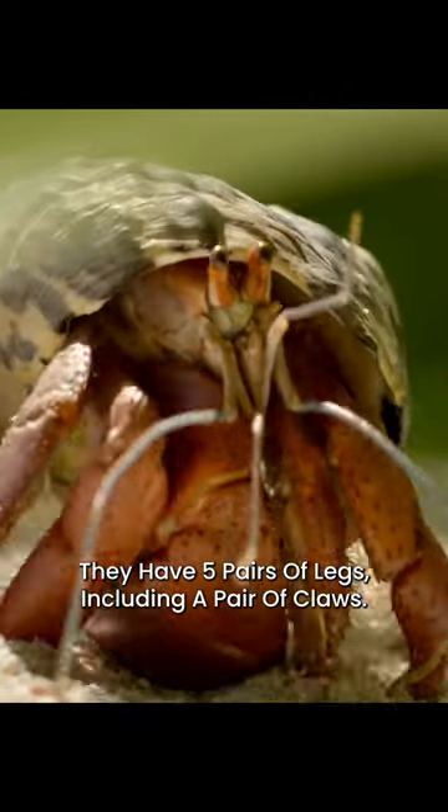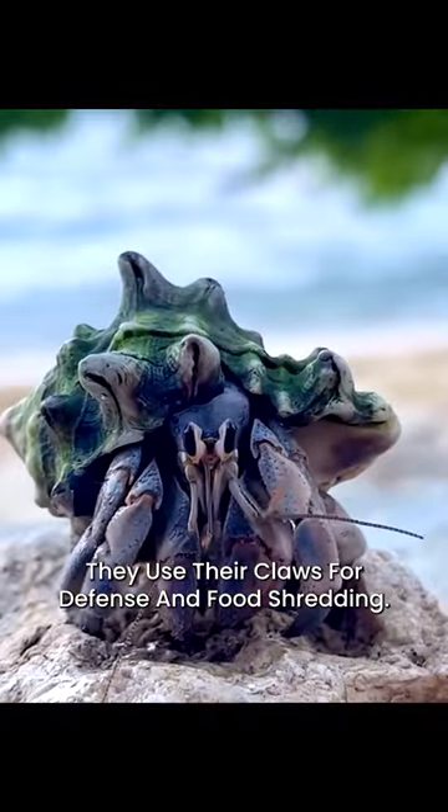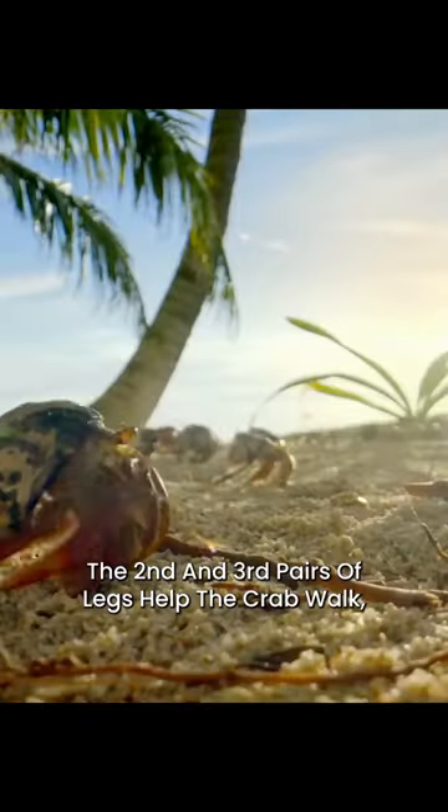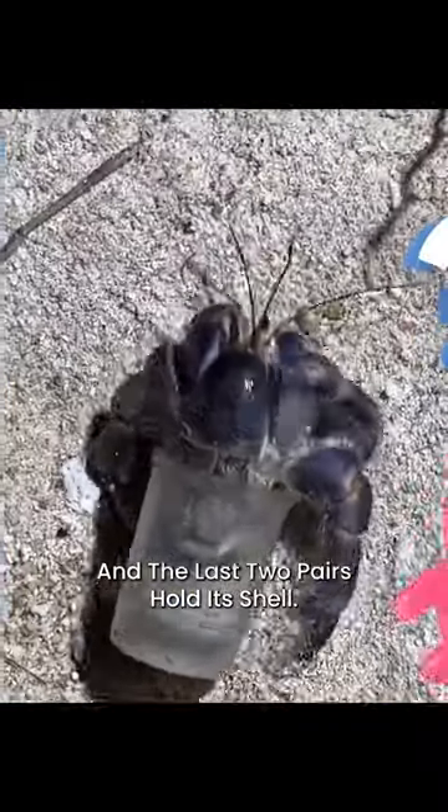They have five pairs of legs, including a pair of claws. They use their claws for defense and food shredding. The second and third pairs of legs help the crab walk, and the last two pairs hold its shell.